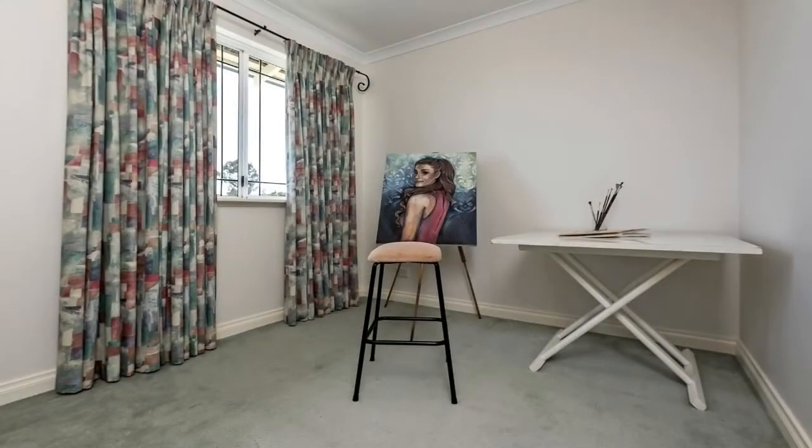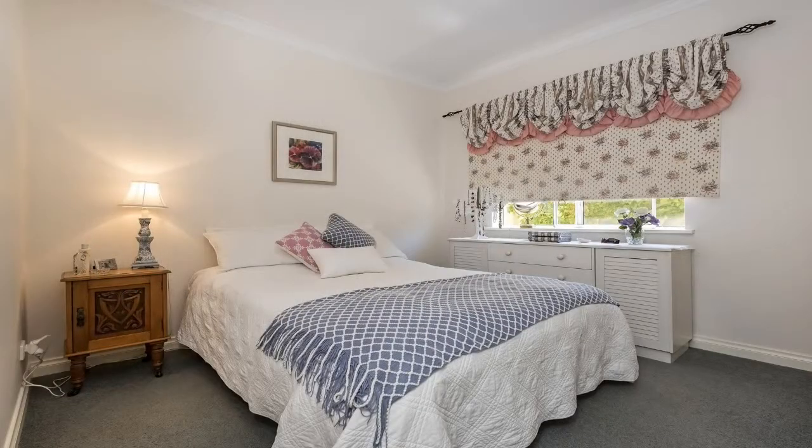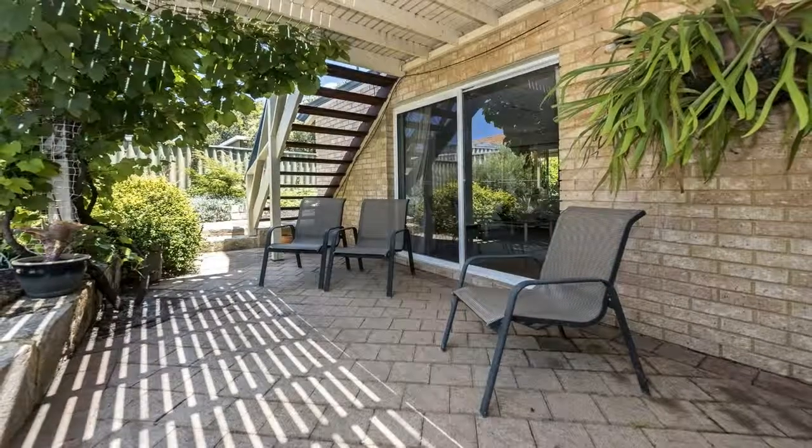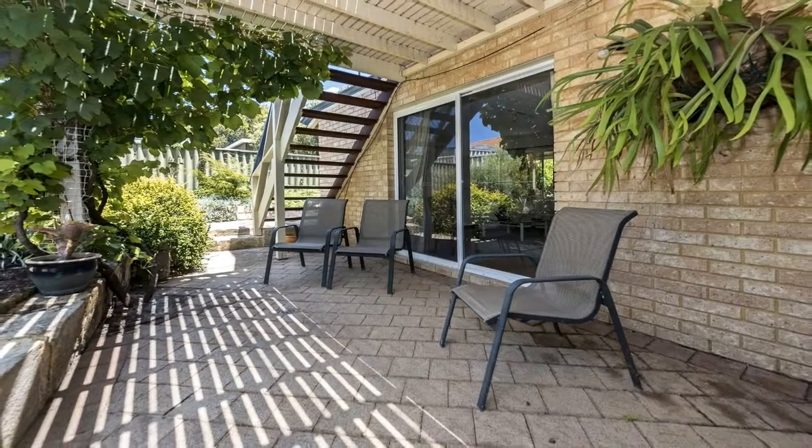Upstairs also boasts an additional study or studio. The two remaining good-sized bedrooms are downstairs, both with built-in robes and share the main bathroom. Step outside to a peaceful paved patio overlooking the back garden.